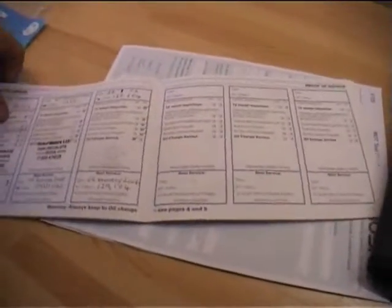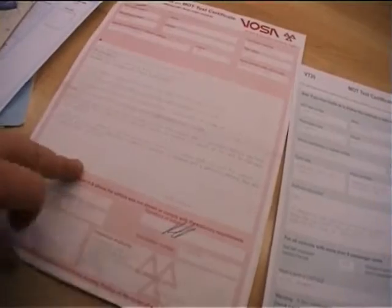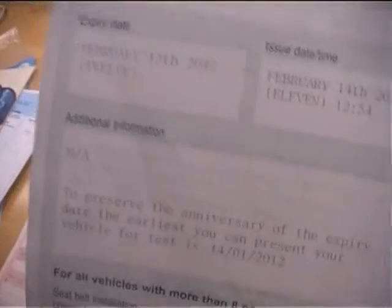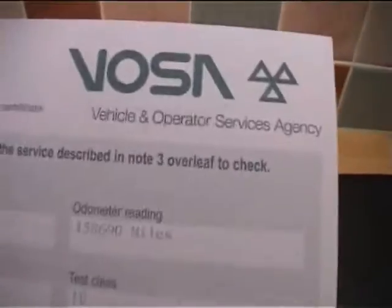The car has been serviced and has just passed its MOT. It did require a brake hose, two rear tyres, and the handbrake was below efficiency so that's been adjusted up, plus a number plate bulb. Brand new MOT dated February the 13th, 2012. There were advisories done at 158,690 miles, and that's all done. So nice fresh MOT.